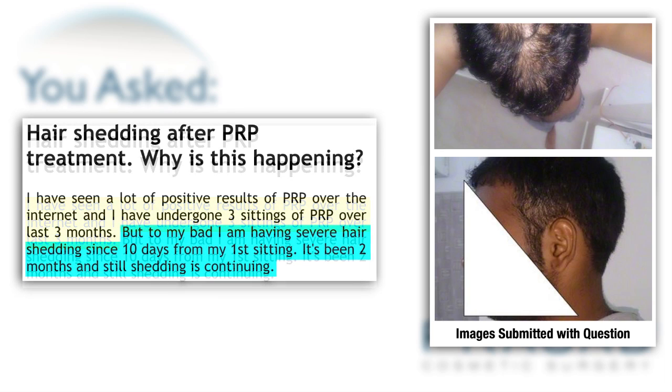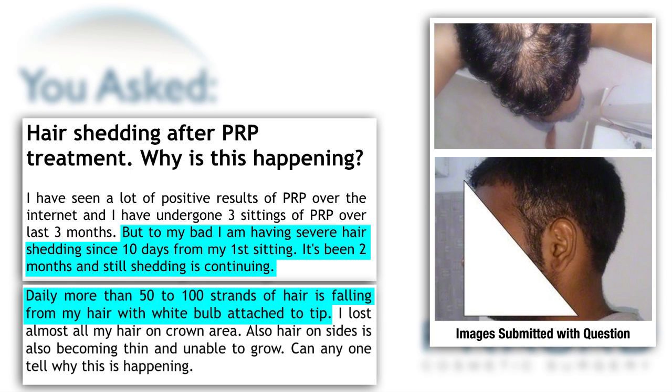You state that you have been continuously shedding hair essentially since the first month, and that it's getting even worse into the third month, where you're describing 50-100 hairs. You see the white part of the hair follicle and you want to get some explanation as to what's going on.